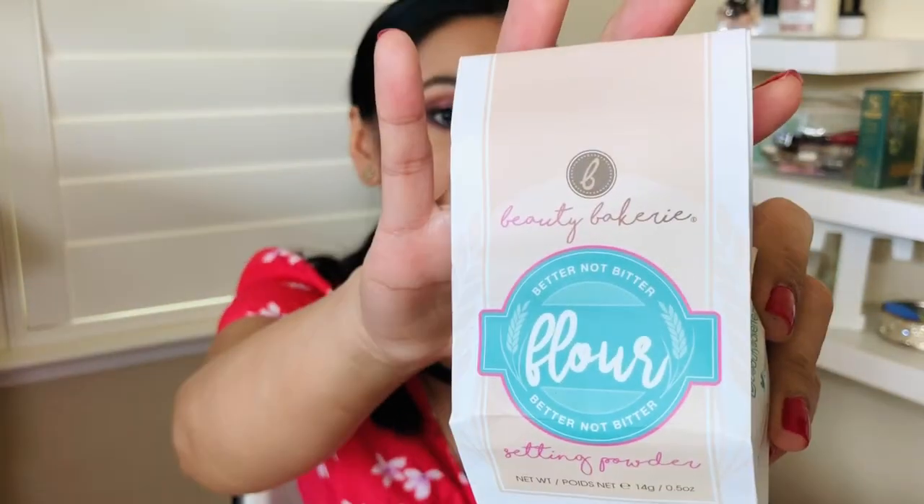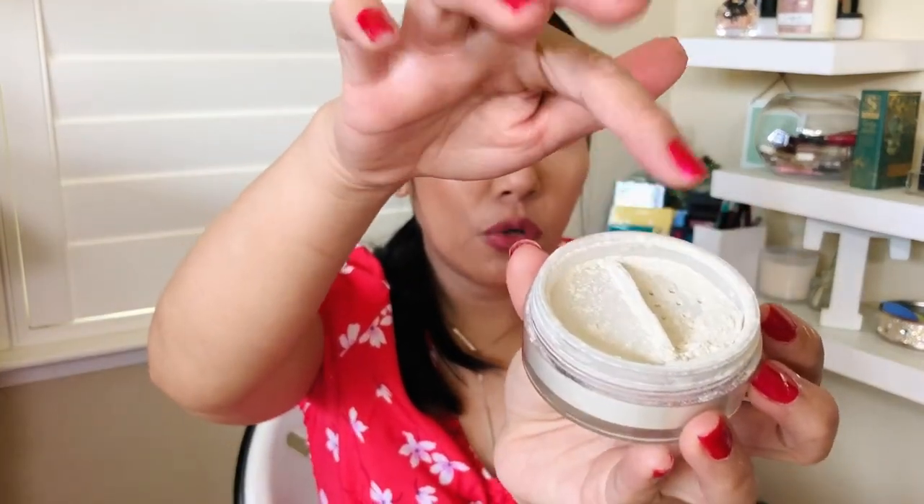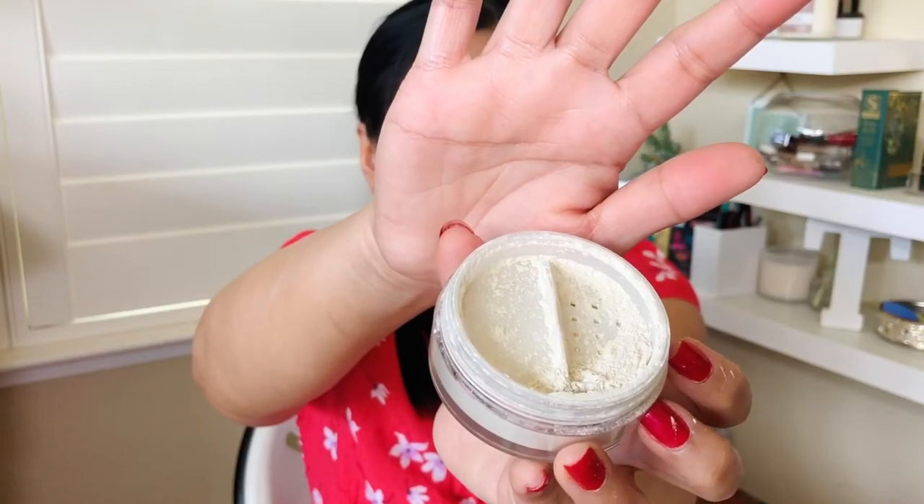The next item I bought from the Ulta haul is the Flower Powder from Beauty Bakery. If you guys haven't heard of this brand, Beauty Bakery is bakery-inspired makeup — their packaging and product names are all food-related. I wanted to try their loose setting powder in translucent. I love that it has the sifter, so when you travel you can twist it closed so powder doesn't explode everywhere. I've used it every single day since I've had it and I'm loving it so far.